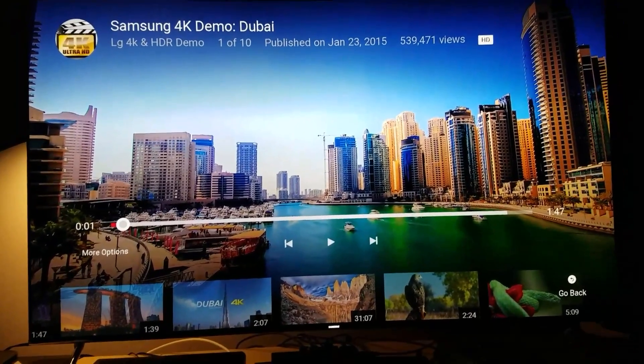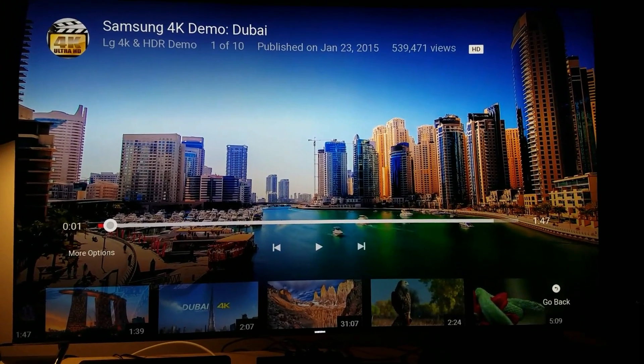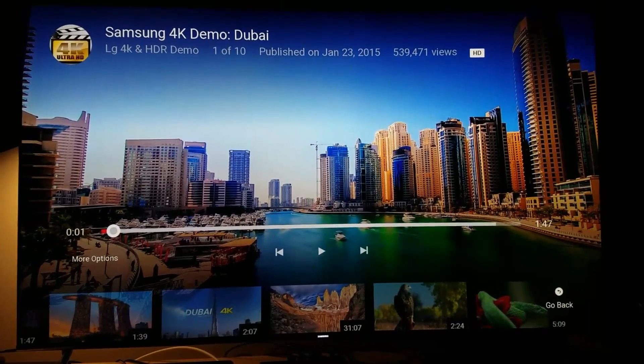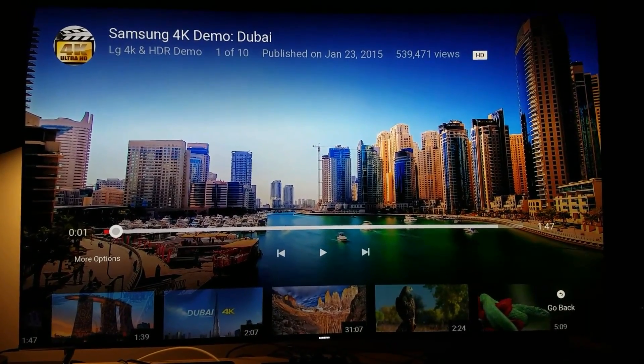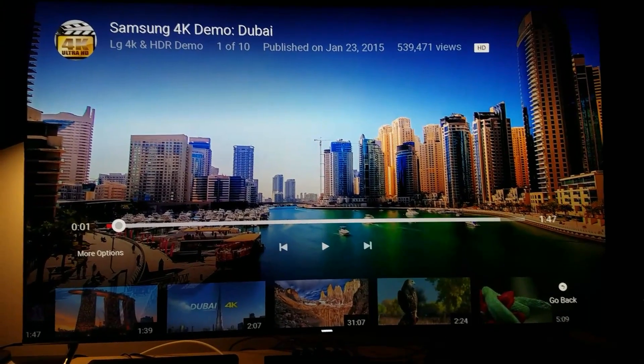This is going to be a quick video — I just want to show you that HDR on YouTube does work. I'm using the YouTube app right here with a Samsung 4K demo in Dubai, so let's watch it.